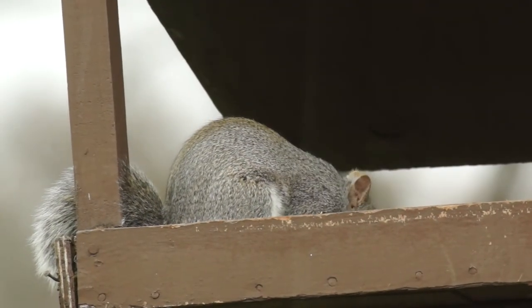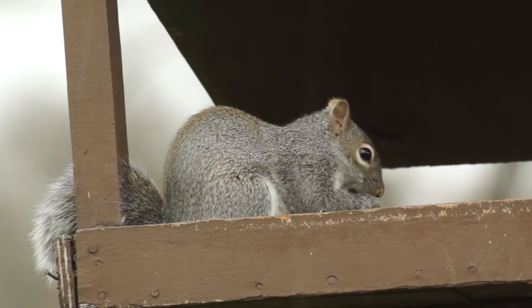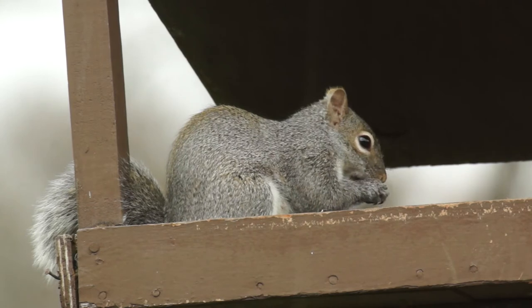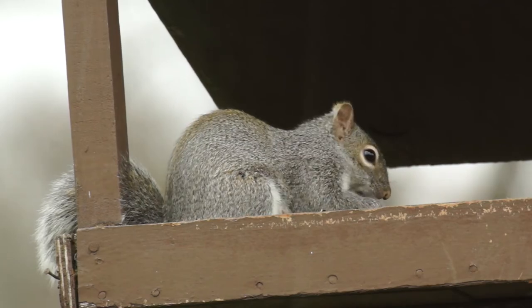While squirrels can be pretty entertaining to watch, they can also be pretty disruptive at the bird feeder. So it's always a good idea to get yourself a bird feeder that has some form of predator guard or squirrel prevention in place. Unfortunately, we don't have such a structure on the Retzer Nature Center feeder, so the squirrels have quite the buffet.